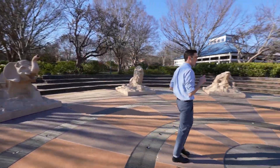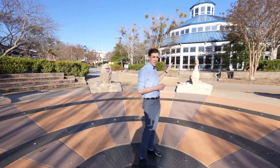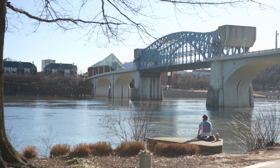If you pan the camera over here, you can see this building houses a carousel and there's all these hand-carved animals in there. Coolidge Park is an amazing feature to have in a downtown.